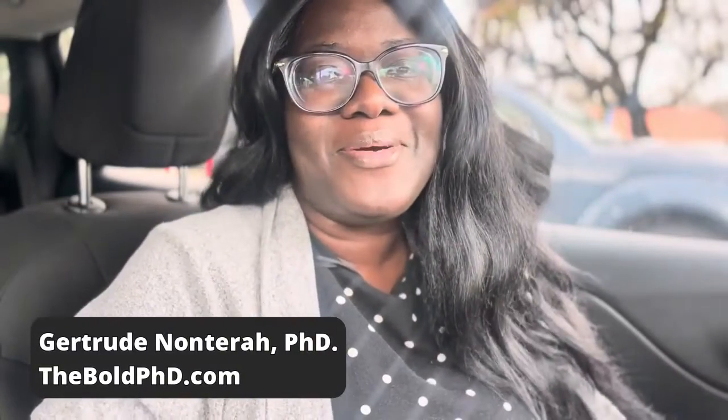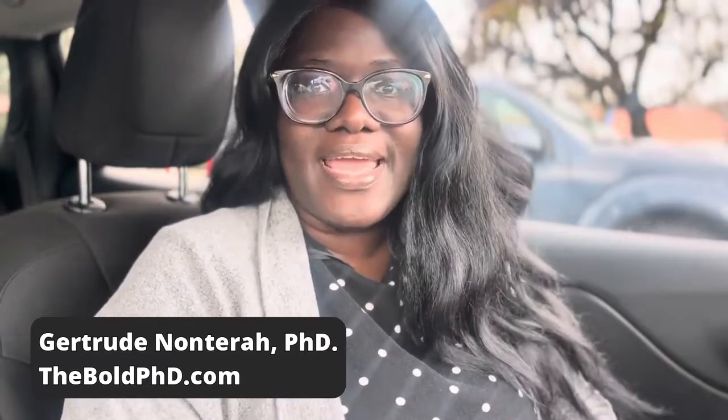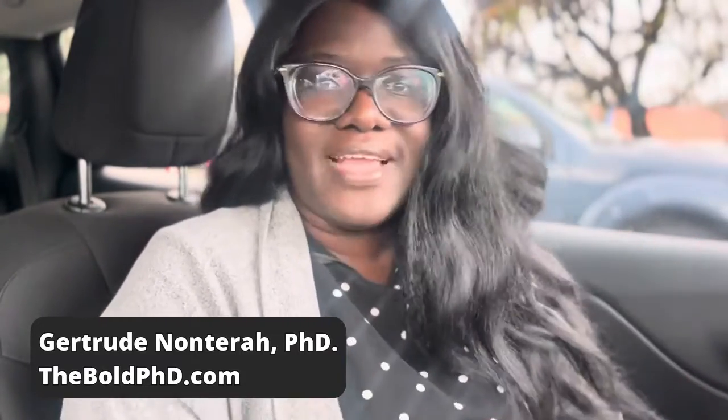If you're a regular on this channel, you probably know that I don't typically film from my car, but I'm running errands today and I'm due to put up a video, so I just turned on my phone and decided to do this video.